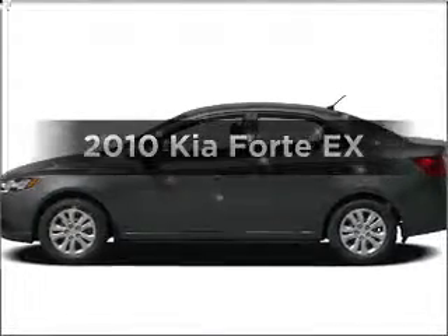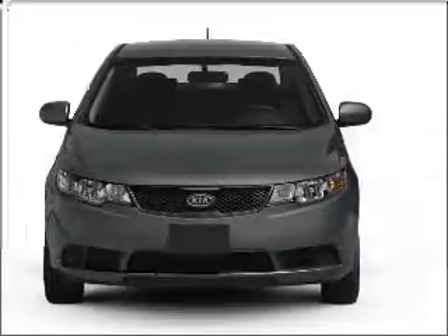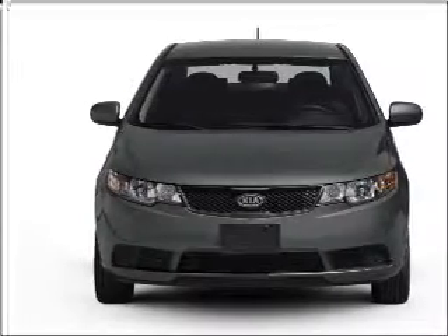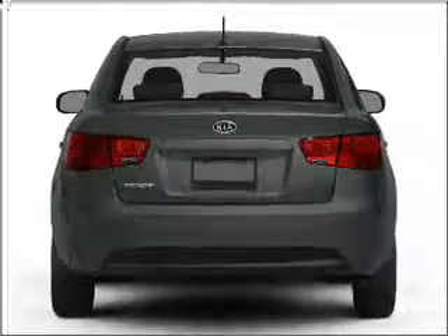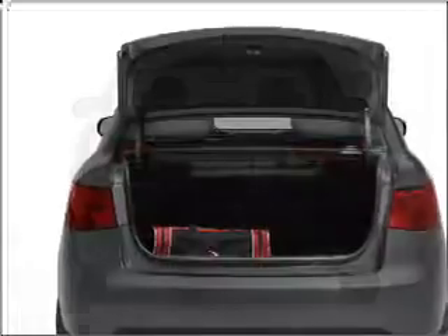Imagine yourself in this 2010 Kia Forte. This is the set of wheels you've been looking for, with an efficient four-cylinder engine connected to a smooth shifting transmission. Stand out from the crowd with premium wheels. The anti-lock braking system will keep you safe on the road. Memory settings are just one of the extras.